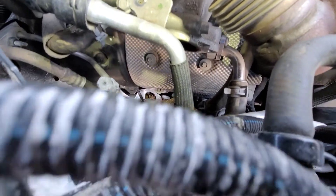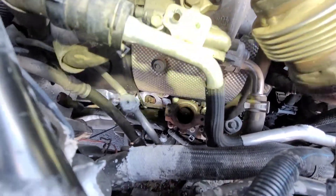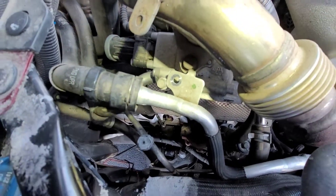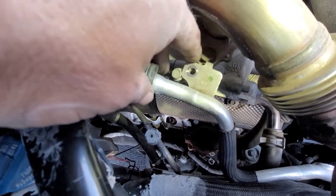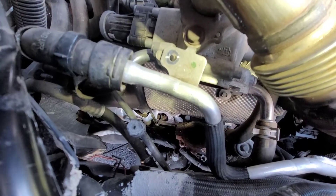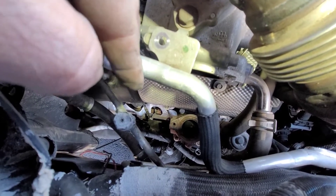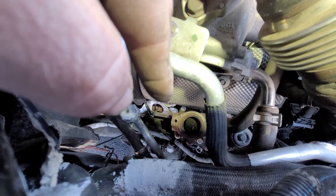The EGR pipe comes up and goes right in there. What I had to do to get it off: I took this bolt out but did not disconnect it — I lifted it up and set it up on top of the bolt. Then I got all four bolts out. The one on the bottom toward the back of the truck was a pain in the butt to get out, but it finally came loose.